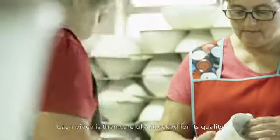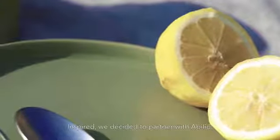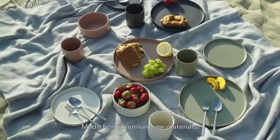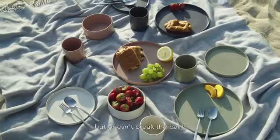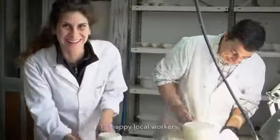Each piece is then carefully checked for its quality, and packed and shipped with only recyclable materials. Inspired, we decided to partner with Abilio to design a modern dinnerware collection, made from premium raw materials, but doesn't break the bank. Sustainably crafted in Portugal by happy local workers.